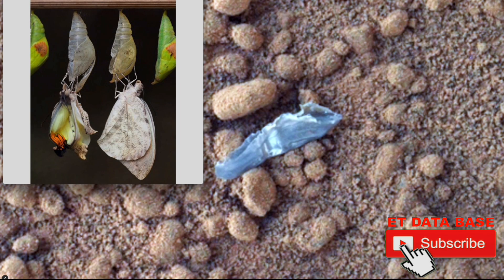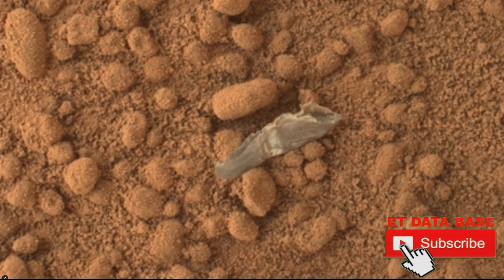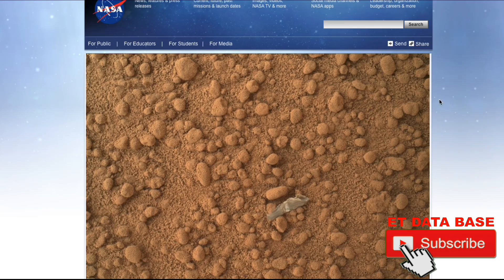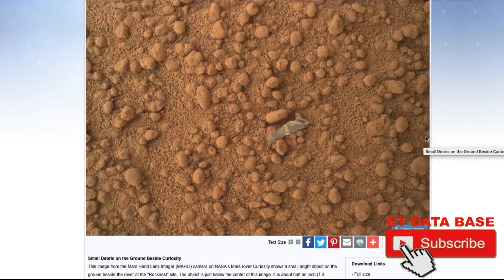If I put it back to normal, you'll see this is the normal photo right here. I did push auto levels and enhance it a little bit, but this is the cocoon on Mars. It's found at this NASA website — I'll put the URL in the description below so you can find it yourself. It really looks amazing.